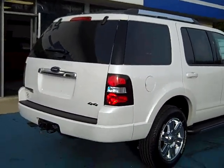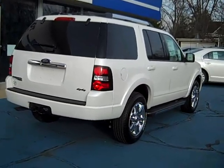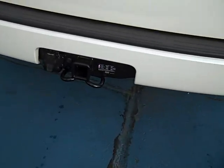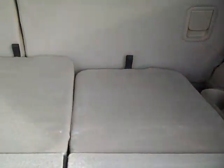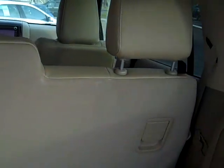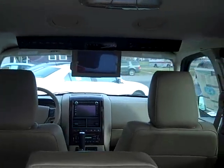It has third row seating, so it's a seven passenger vehicle. It has a class three trailer tow hitch that will pull your boat or your camper. The third row seat folds down flat, the second row will also fold down flat, and there's a rear seat entertainment center.